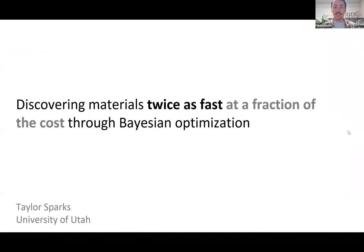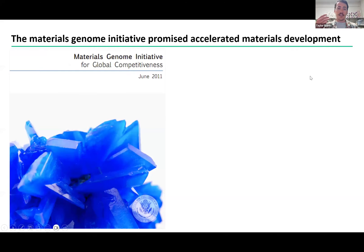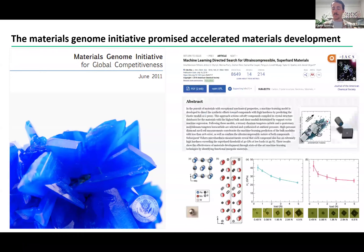The title of my talk this morning to kick off this hackathon is Discovering Materials Twice as Fast at a Fraction of the Cost for Bayesian Optimization. That phrase, 'twice as fast at a fraction of the cost,' might sound familiar because that was one of the key points in the Materials Genome Initiative, now 13 years old. They were essentially saying that if you leverage computational material science, including data-driven material science, then we can actually discover materials a heck of a lot faster. And 13 years on, there's lots of examples where that has proven to be true.